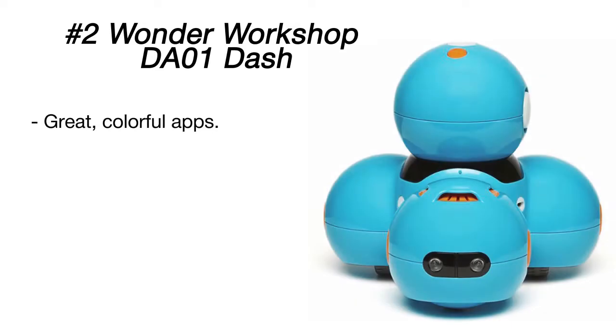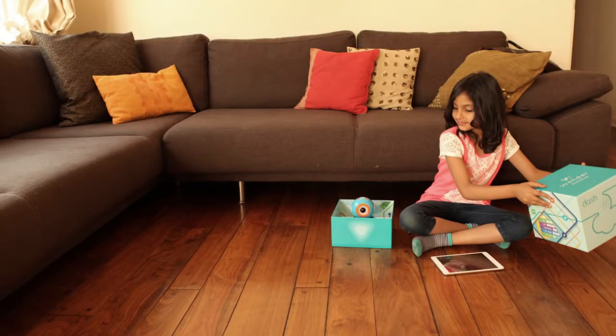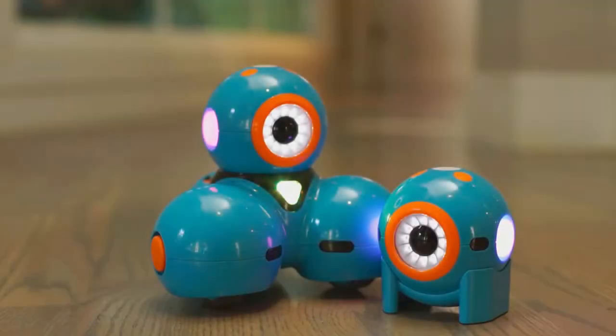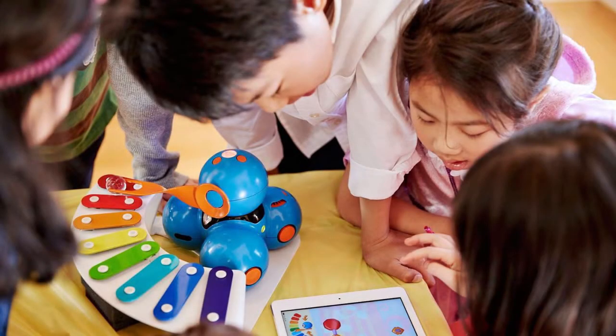All you need is to download the Wonder and Blockly apps on your iOS, Android, or tablet to code the robot's actions. With challenge tutorials and picture-based coding language, children can program Dash to move throughout the house, navigate around obstacles, light up, sing, make sounds, dance, and even respond to their voice.